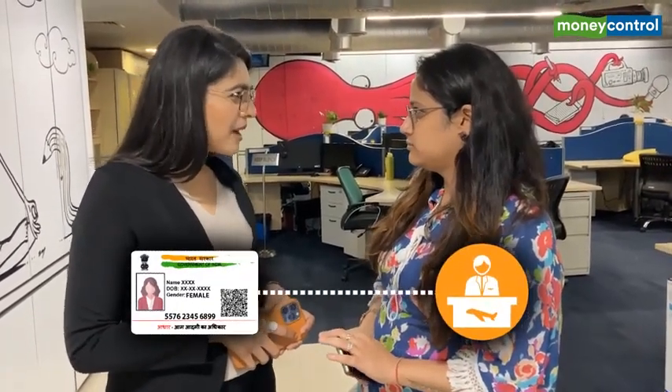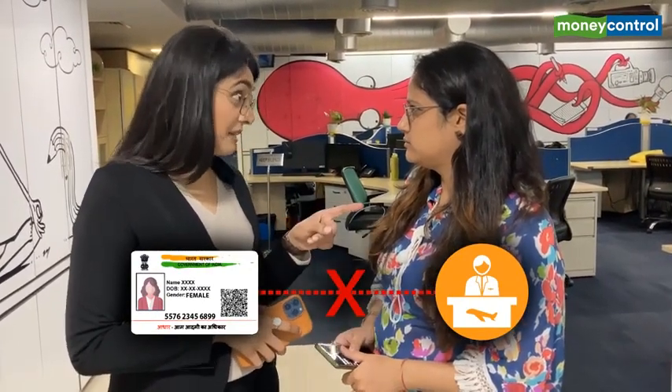Hey, so what are your plans for this summer? All tickets booked, everything done, just have to send him Aadhaar and all to my travel agent. Aadhaar to your travel agent? Why? Yeah, he said it's required. That, my friend, can be dangerous.